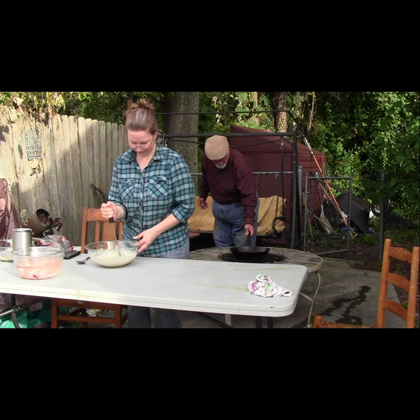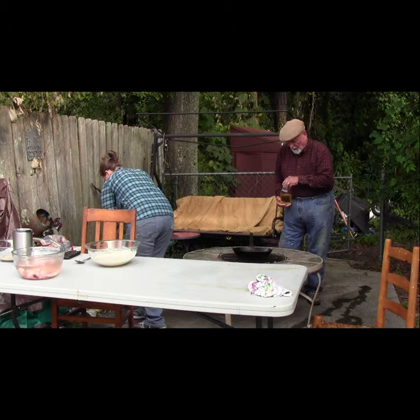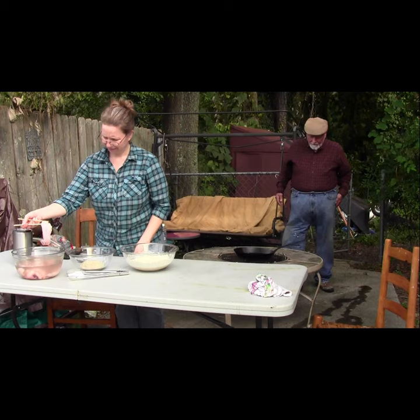Our cooking utensil for this project is a cowboy skillet — a sheet steel skillet as opposed to cast iron. It's lightweight, long-handled, and has plenty of room for the fish fillets. It's great for cooking outdoors either at home or on a camping trip.